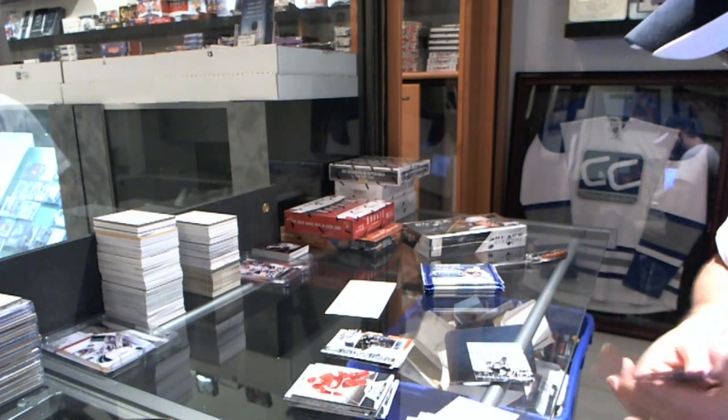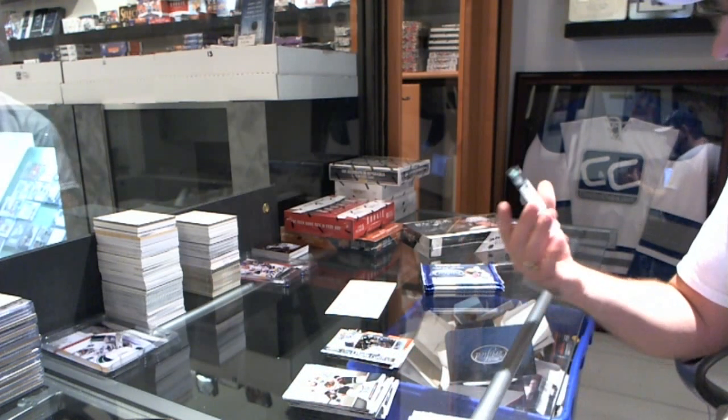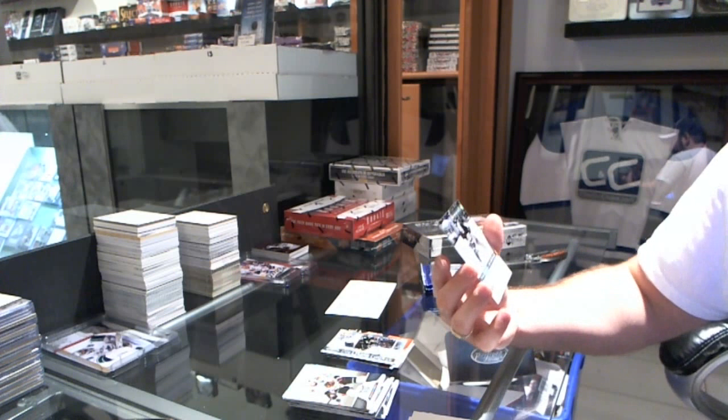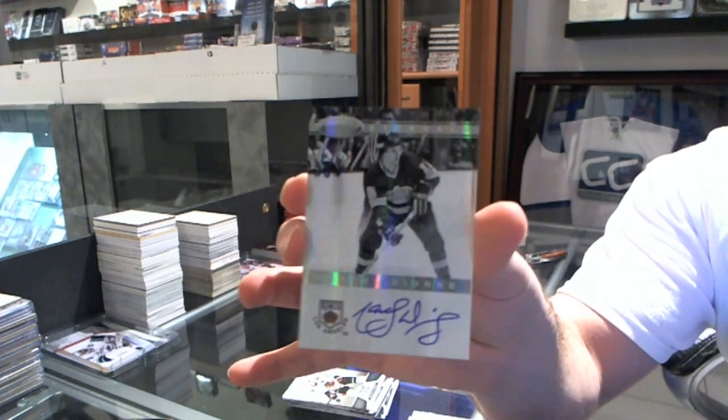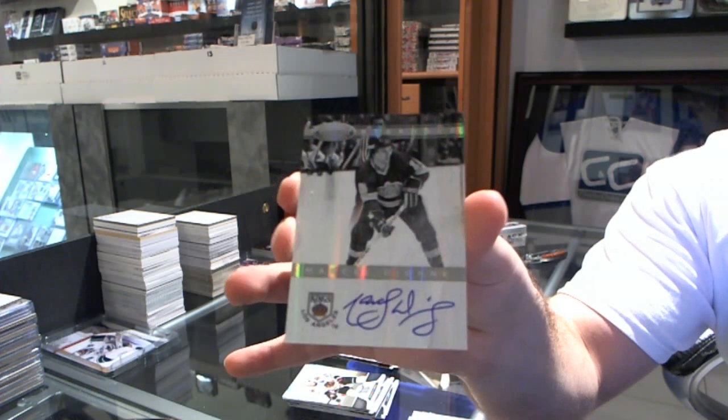That's a nice card. We've got an Eternals autograph, numbered to 100, for the LA Kings, Marcel Dion.